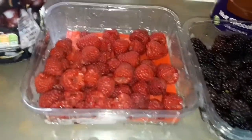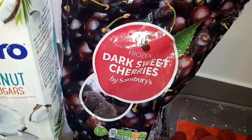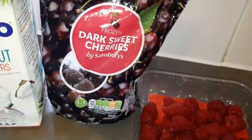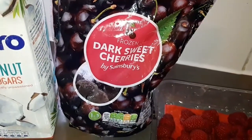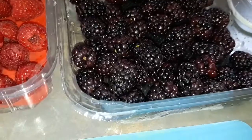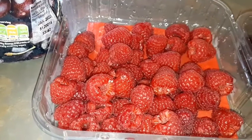The smoothie we have today is called a blackberry, raspberry, and frozen cherry smoothie. I have some facts about these fruits: cherries improve your heart health, blackberries improve your brain health and help renew skin cells, and raspberries are high in fiber and vitamins.